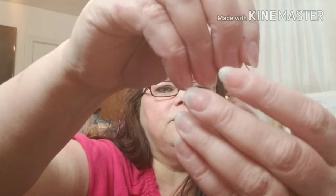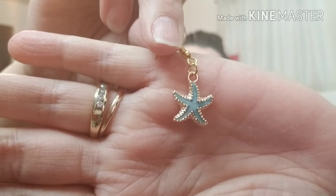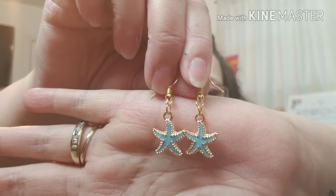I will share with you what I got in the velvet bag first. What I got in the velvet bag is a pair of little dangle earrings — they are little starfish in a gold tone. These are super cute. You can see both of them — super cute little dangles. Y'all know we go on a lot of cruises, so this is right up my alley to wear on one of my trips. I think those are adorable.